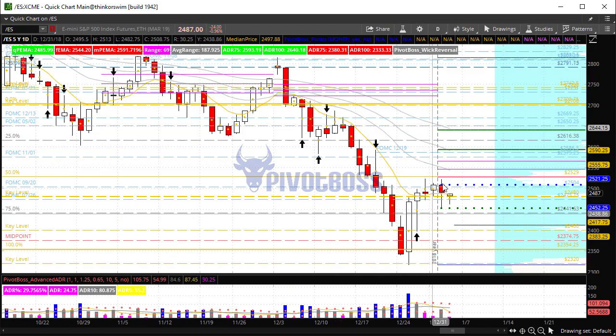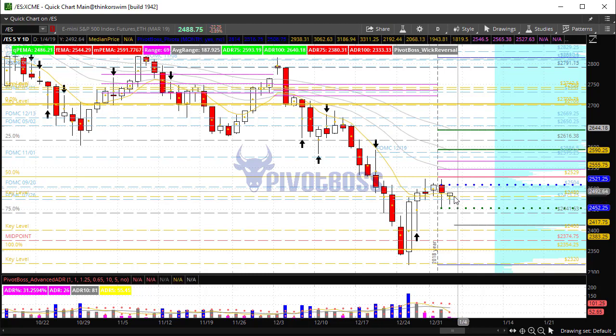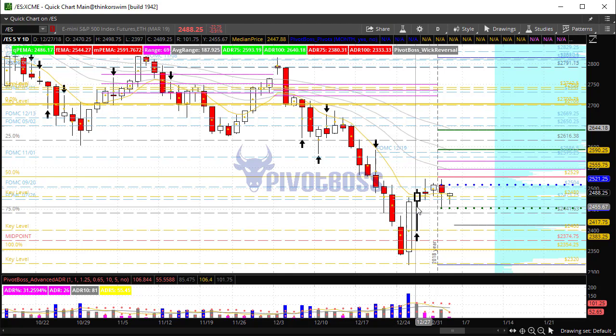We've gotten a pullback early yesterday morning followed by a continuation higher throughout the day, another pullback this morning, and now again another rotation off the lows. This is also happening off of the rejection tail day here — that midpoint comes in at 2450.